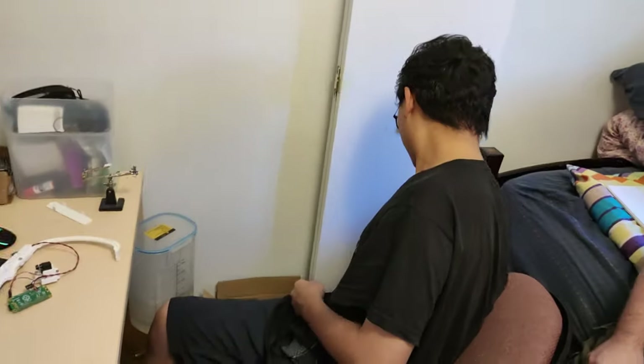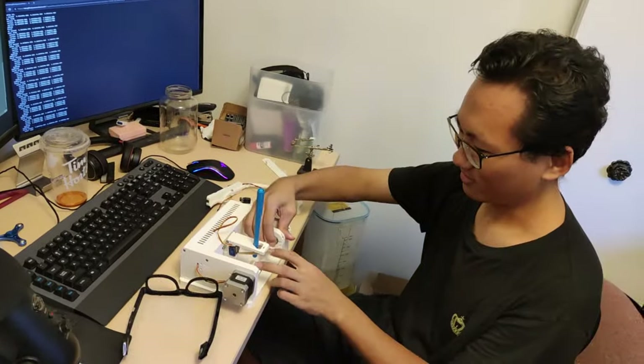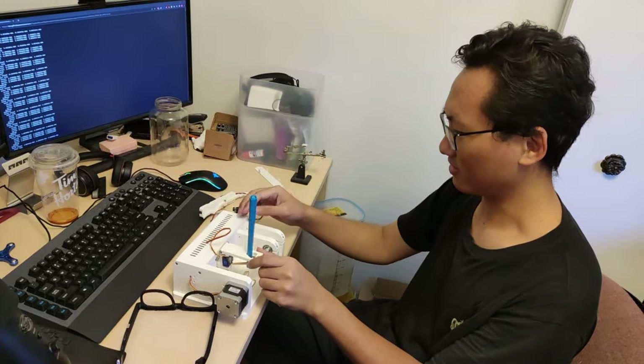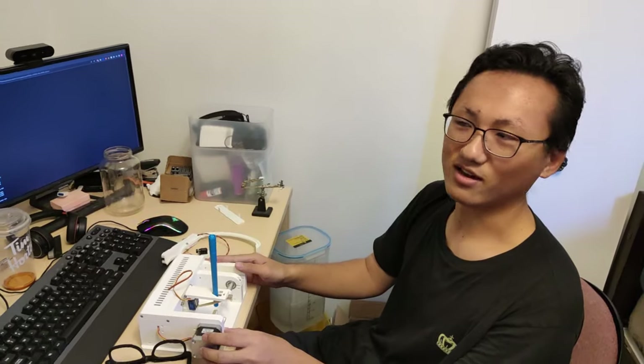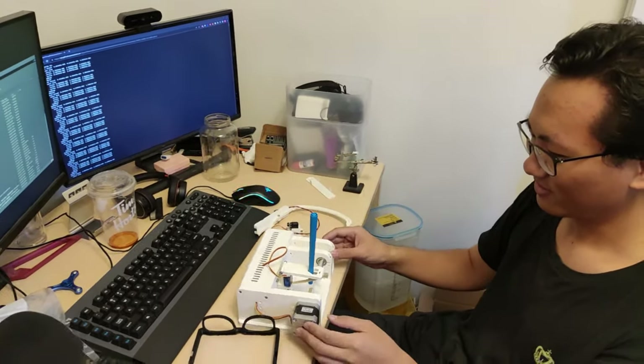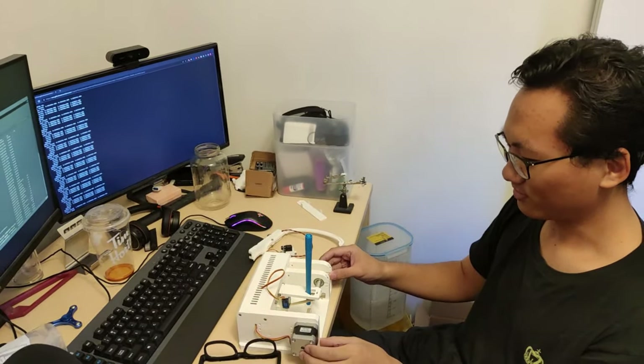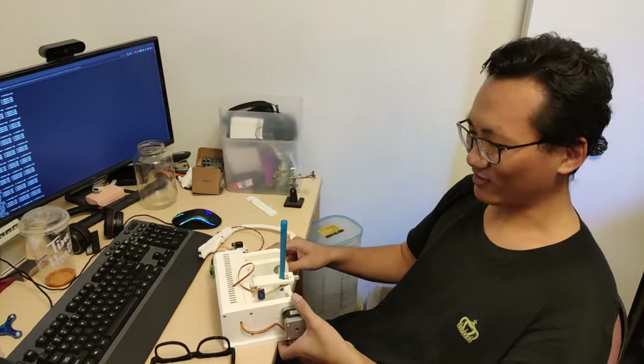Kishi also showed us an egg printer — basically a CNC that prints designs on actual Easter eggs. We got the glasses off of the SLA printer, washed them, pulled out the support material, and then cured them.